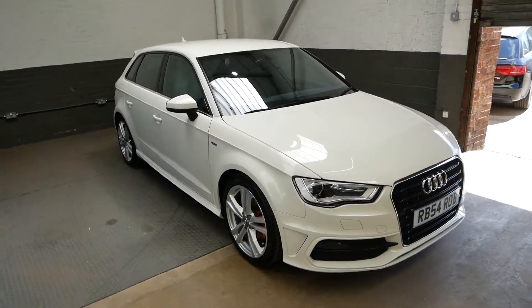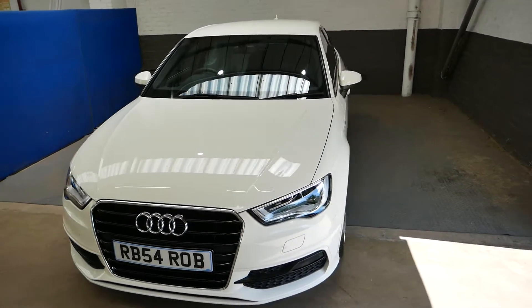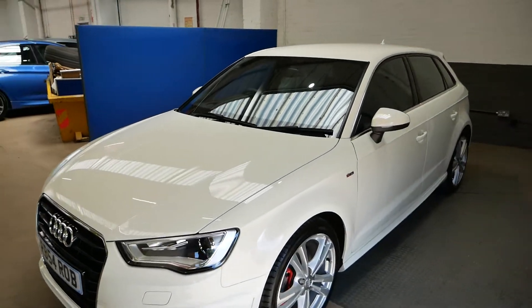Hi there, it's Aaron here at GBI Cars and I'm just going to walk you around our Audi A3 S Line, finished in a lovely metallic white.